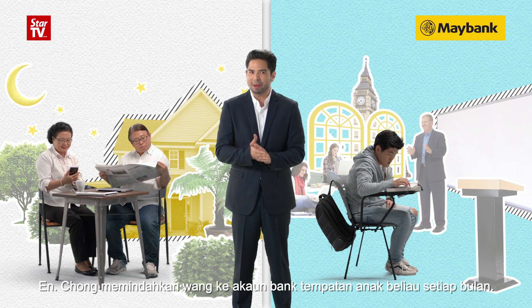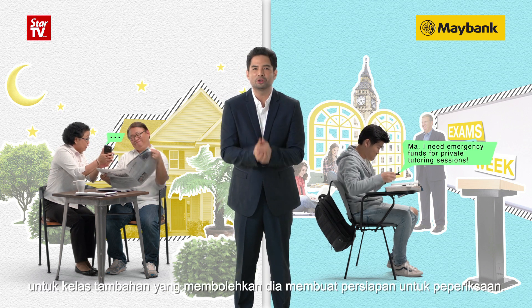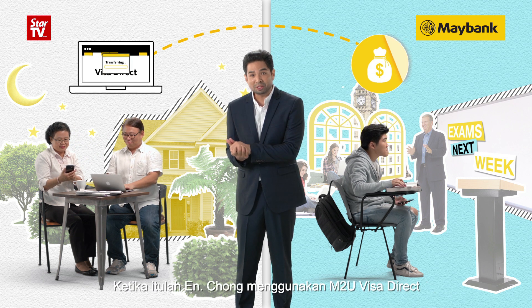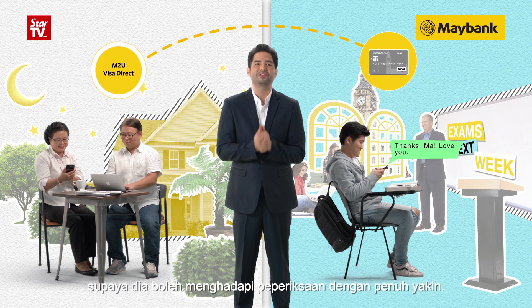Mr. Chong transfers funds to his son's local bank account each month. Until one day, young Mr. Chong needed extra cash for private tutoring sessions to help with his upcoming exams. That's when Mr. Chong uses MTU Visa Direct to transfer funds to his son's Visa prepaid card, so he can face his exams with confidence.